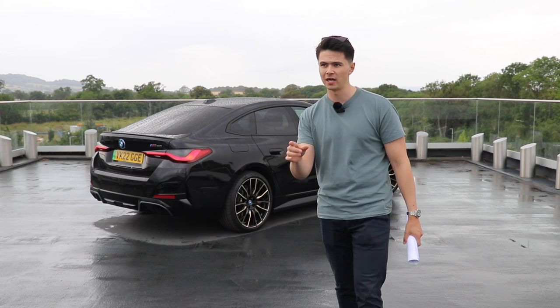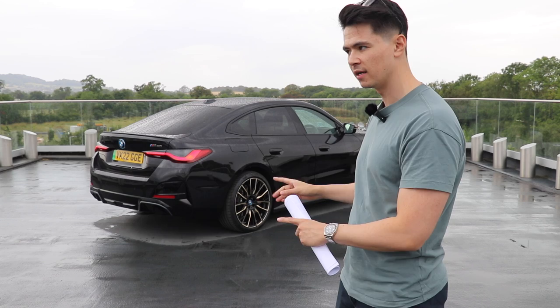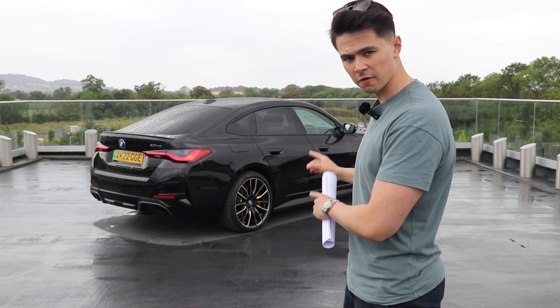Okay, that's actually a lie — I have driven a base model Tesla, but I've never driven a performance EV. This will be the first one, so I'm looking forward to it.